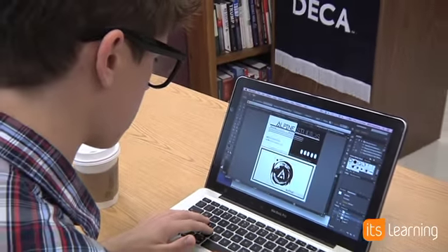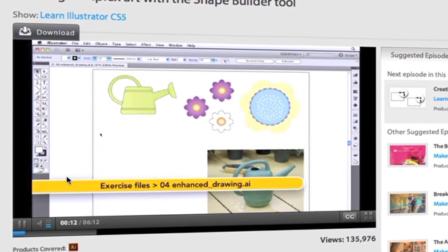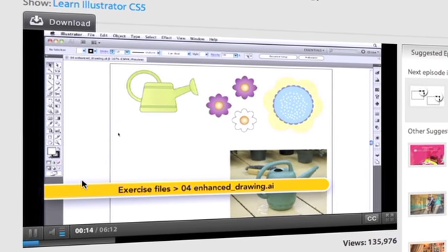Early on in the unit with Illustrator, I was able to upload tutorials — whether they were of myself or found online — I was able to upload those to It's Learning. It's great for differentiation with students that work a little bit faster or a little bit slower.